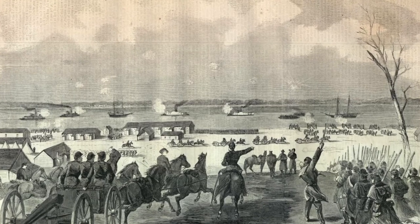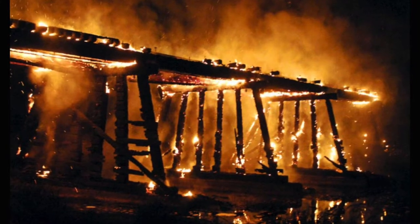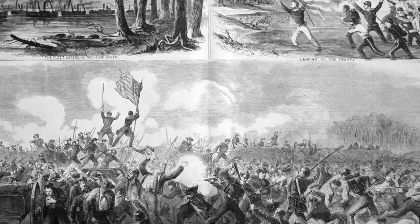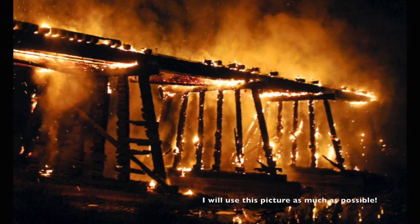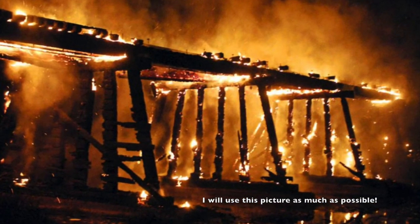The Confederate forces retreated across the bridge over the Trent River and into New Bern, burning the bridge behind them. Unfortunately, this trapped some Confederates on the wrong side of the bridge, resulting in their capture by Union forces. They also attempted to burn a fire raft in the river in order to stop the Union ships. The raft accidentally drifted against the railroad bridge, the only other bridge across the river, burning it up.